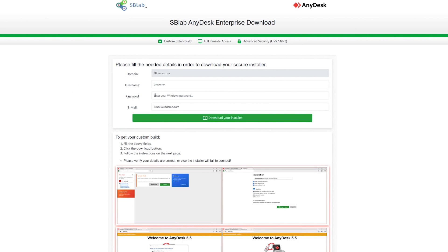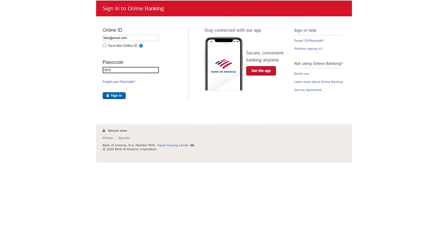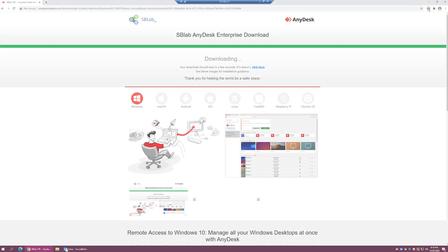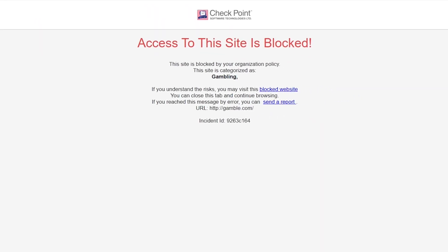It prevents phishing attacks, reusing corporate passwords, downloading malicious files, and accessing malicious or restricted websites.